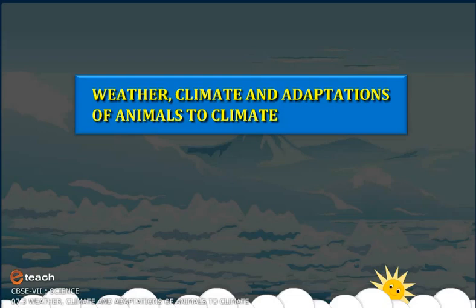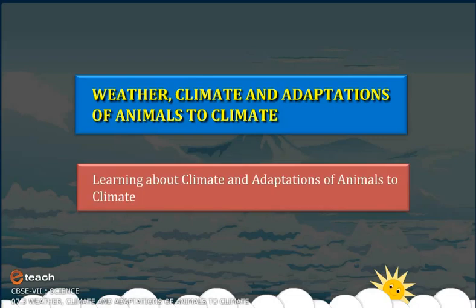Learning about Climate and Adaptations of Animals to Climate.